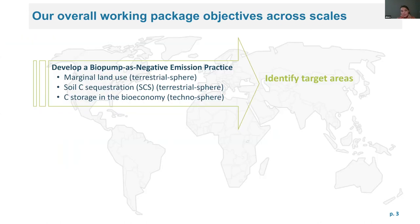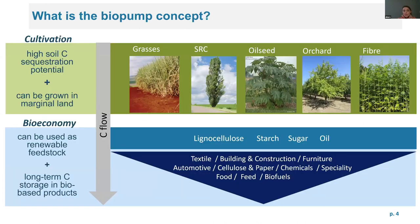Today I will give an overview of our first objective. The biopump concept, as Sue already introduced, refers to any kind of plant that has a high soil carbon sequestration potential and can be grown on marginal land, but also has an economic use as a feedstock to the bioeconomy, and can also provide carbon storage in bio-based products temporarily and eventually postpone emissions.